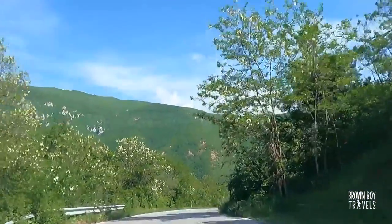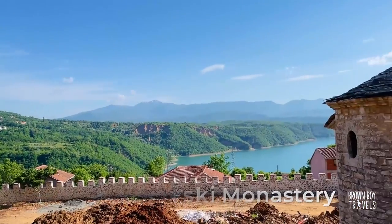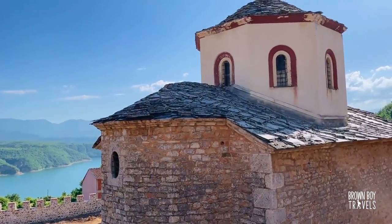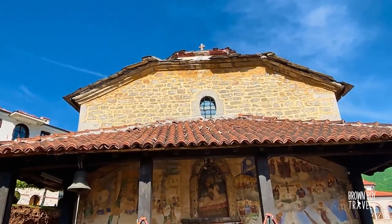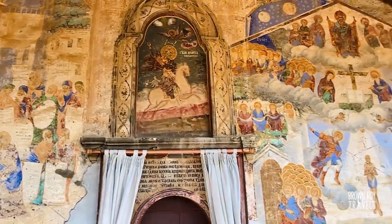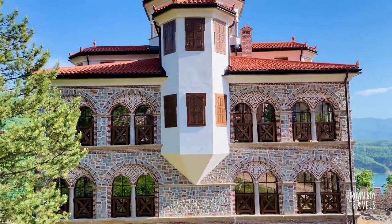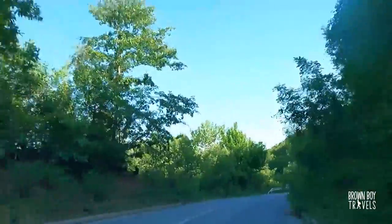We drove through the beautiful Mavrovo National Park with the little stream of the Black Trin River and eventually got to this monastery. I wasn't aware of it until I started looking at the map on the way. It looks really beautiful but sadly it's completely under construction now. We did still get to see a beautiful fresco outside a little church in the monastery complex. But sadly what it's famous for — its incredibly detailed carved wooden iconostasis — was closed, so we couldn't see it.